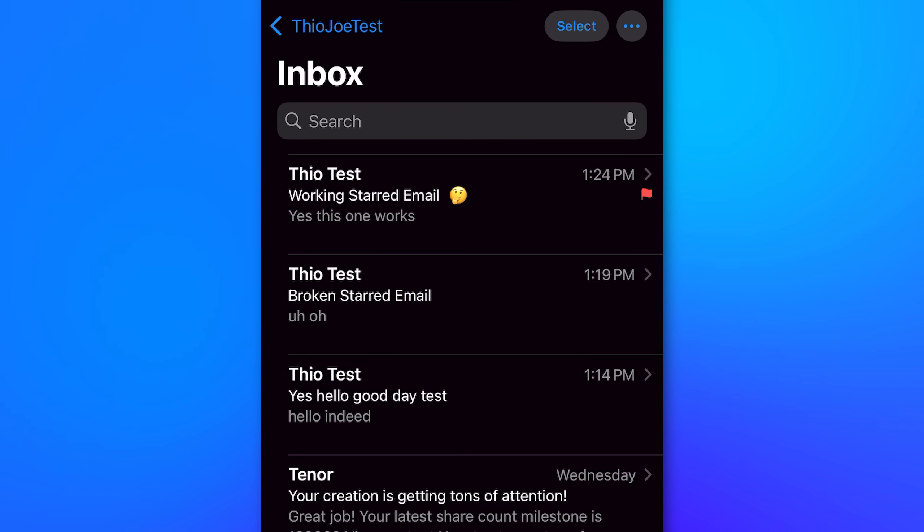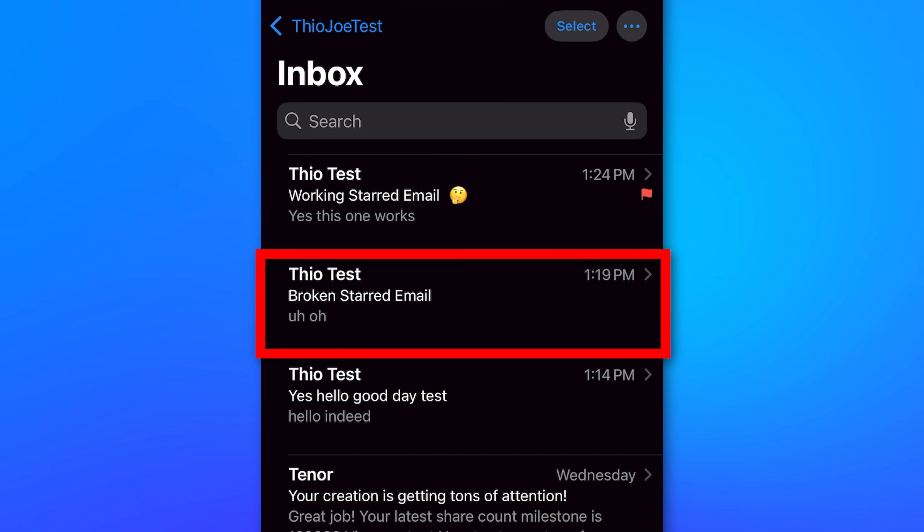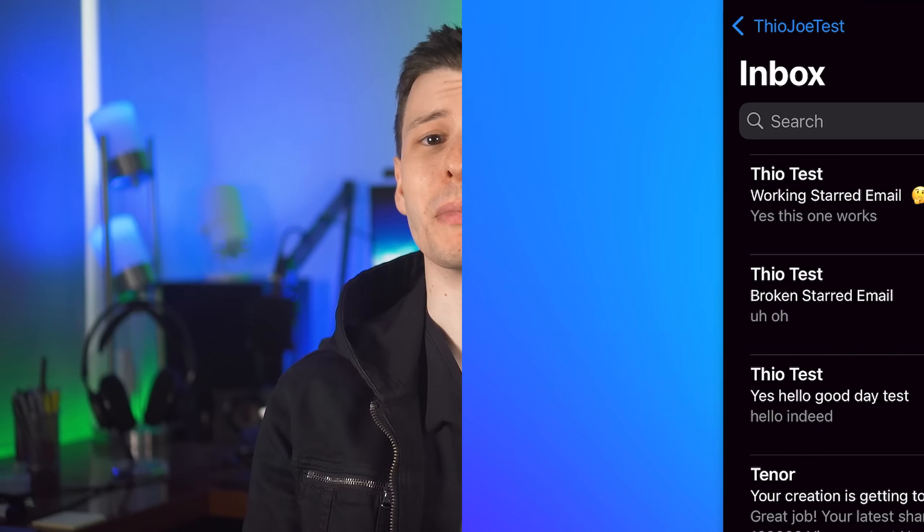It also doesn't even show the flag status on the Apple Mail app, which corresponds to the starred status. But if anyone from Google is watching, I did finally find out the root cause, which I'll explain later, so it should be an easy fix, please.